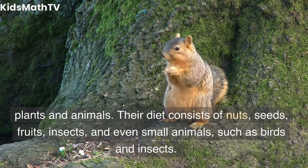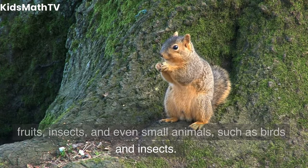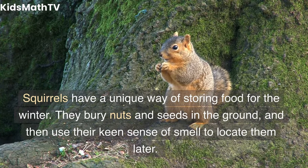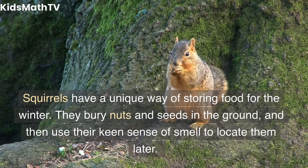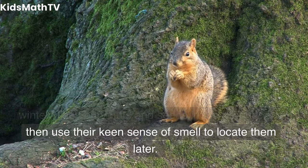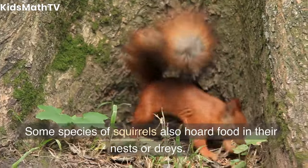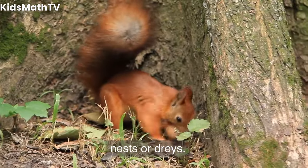Their diet consists of nuts, seeds, fruits, insects, and even small animals, such as birds and insects. Squirrels have a unique way of storing food for the winter. They bury nuts and seeds in the ground, and then use their keen sense of smell to locate them later. Some species of squirrels also hoard food in their nests or drays.